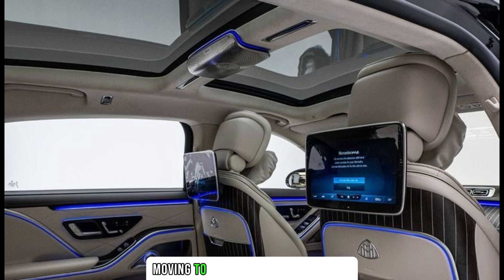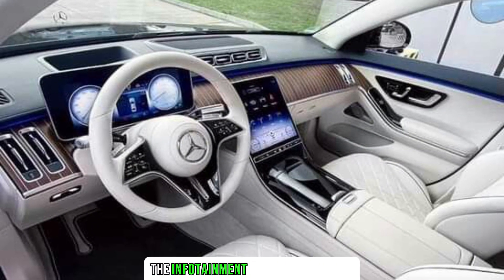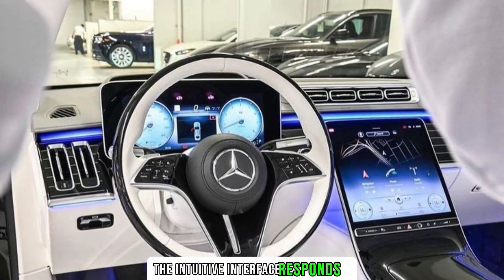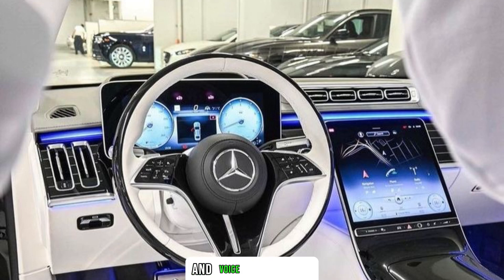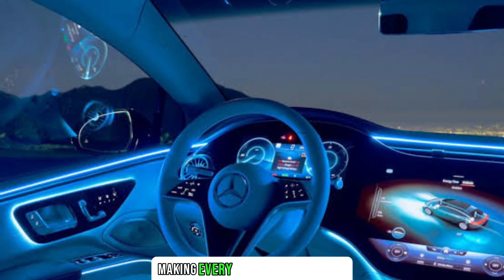Moving to the technological aspect, the 2024 Night Series doesn't disappoint. The infotainment system is a marvel, featuring a dual-screen setup that seamlessly blends into the dashboard. The intuitive interface responds to touch and gesture controls, ensuring a user-friendly experience. Augmented reality navigation and voice recognition further elevate the driving experience, making every journey a pleasure.